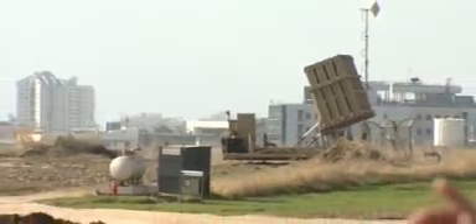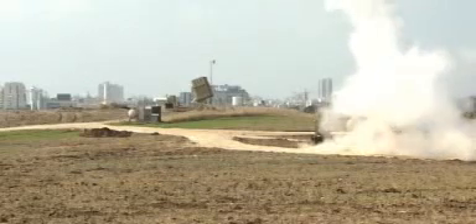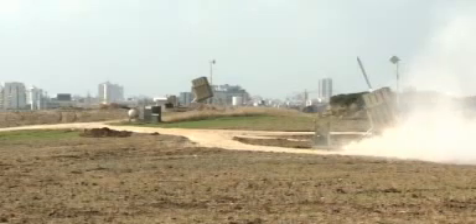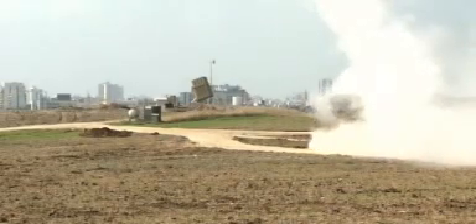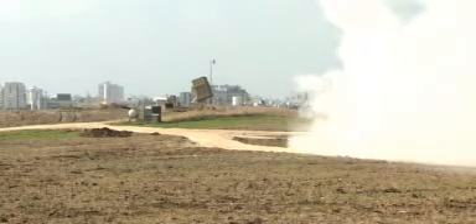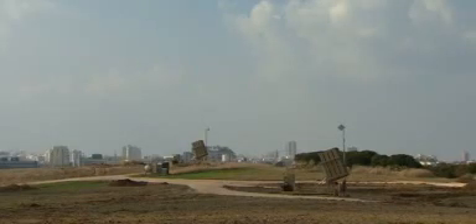A short time ago, they did fire these two batteries. I think we could just show you the pictures that we filmed a little while ago. And this is the Iron Dome system, as it's called. There are five batteries of this around Israel, including now Tel Aviv, which has been targeted in the last few days.